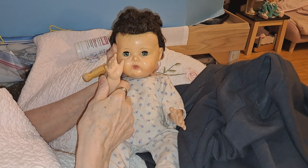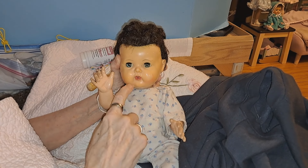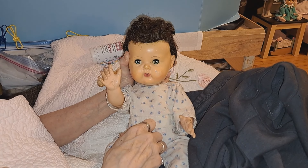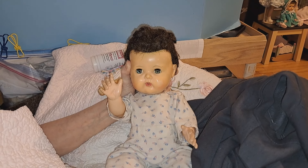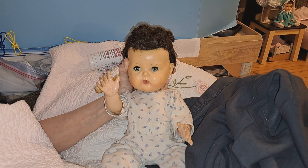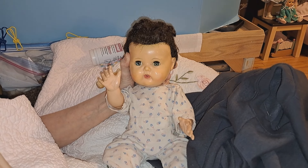Hello everybody! I'm a Tiny Tears from the mid-1950s. I have a hard plastic head and a vinyl body, I'm 15 inches tall, and I was made by American Character. I have saran hair and it's a dark brown. You might remember her from one of our other videos — she was one of the dolls we found at a second-hand store.